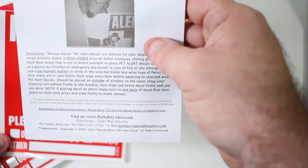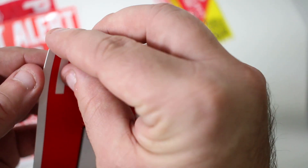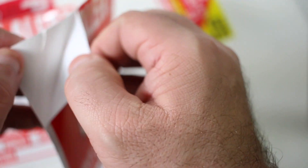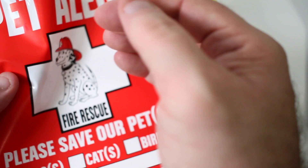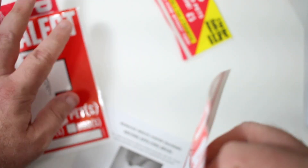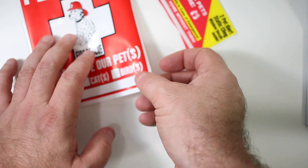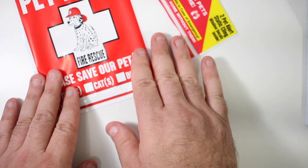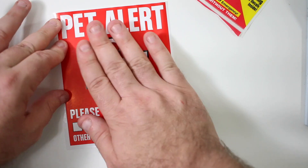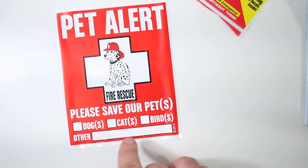It just goes right on the window and you just peel it like so — there we go. So that just peels right off like that, and we'll just put that right down on the surface there. It sticks right to it — that's pretty legit. Okay, not really, but that works. There we go.